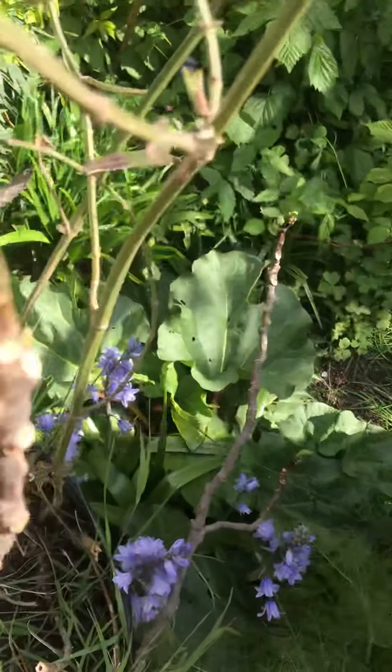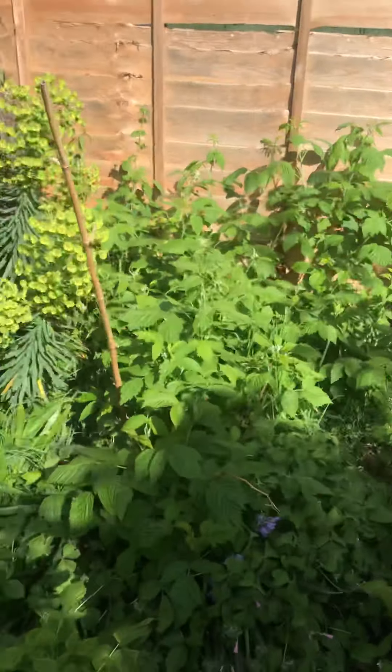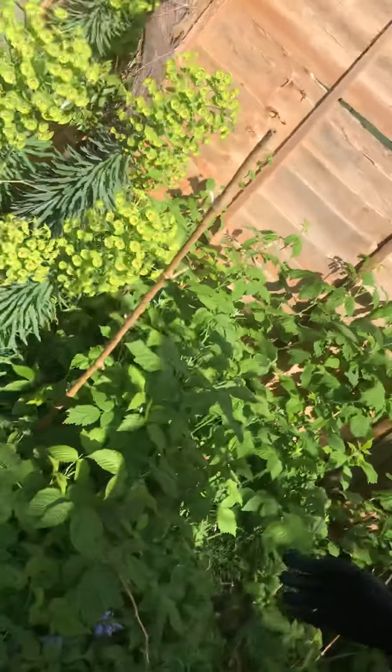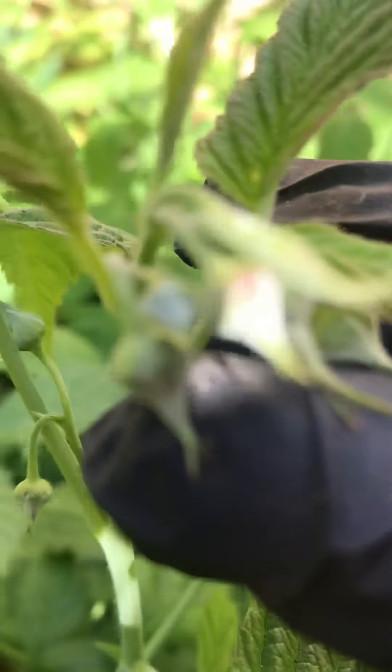This is going to be a big tree — you can see the baby figs are forming there, but it hasn't actually sprouted yet. Now this is my raspberry patch, and if you come and have a close-up look, you can see that these will soon be raspberries.